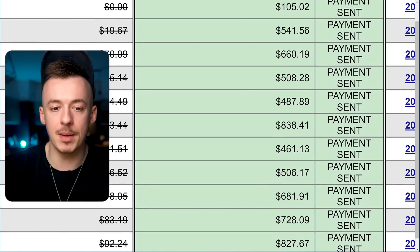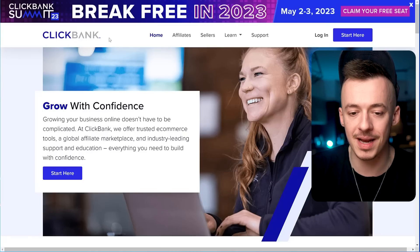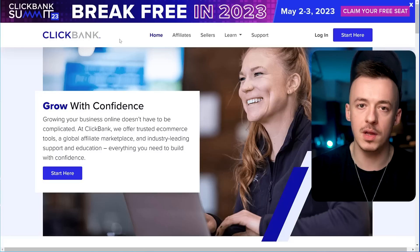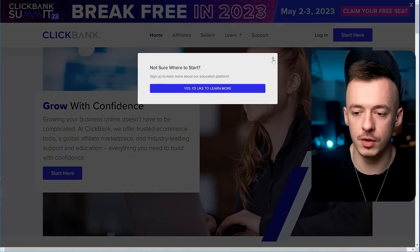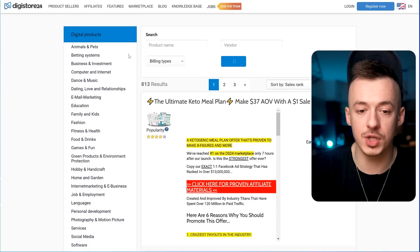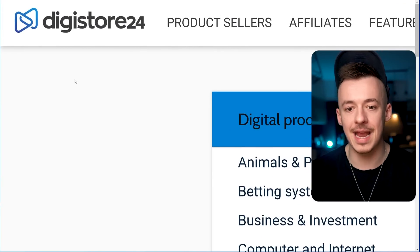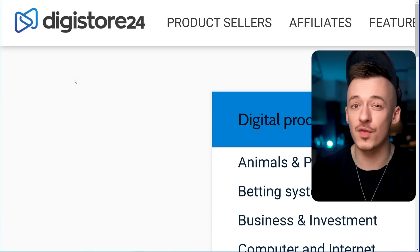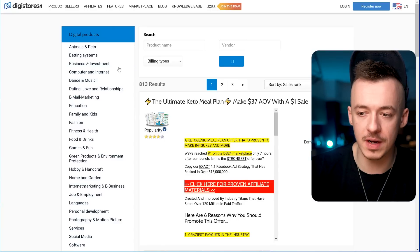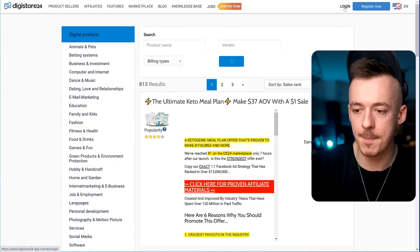Step number one: you want to sign up to an affiliate network. One I recommend is ClickBank.com — just go to ClickBank, sign up for an account, it's completely free, fast, and easy. The second one I recommend is called Digistore24, another affiliate network just like ClickBank, and you can sign up instantly and start making money there as well. For this video I'm going to go with Digistore24.